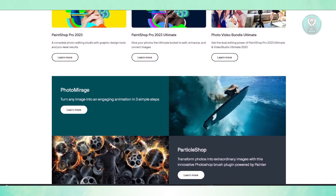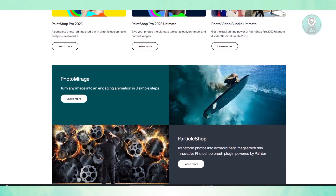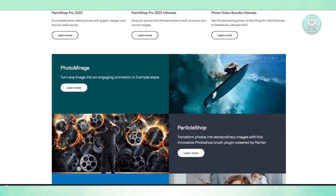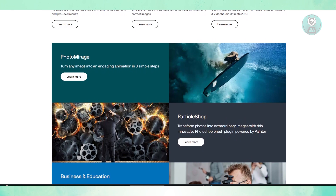You might be asking, is it worth it? The answer is yes. PaintShop Pro is a great choice if you need a powerful, affordable, and easy-to-use image editor. While it may not have every advanced feature that high-end professionals require, it's more than enough for most users who want to create professional-looking photos without breaking the bank.